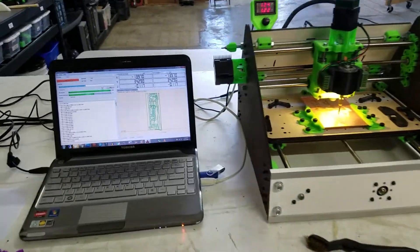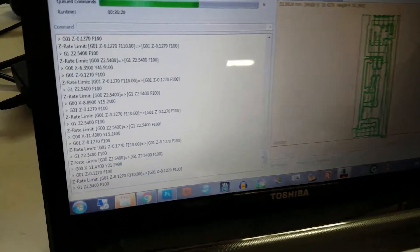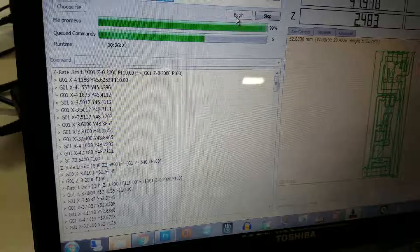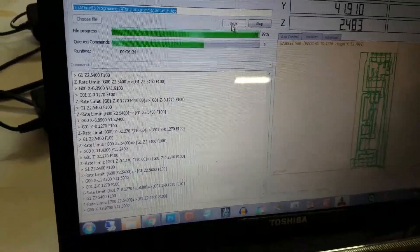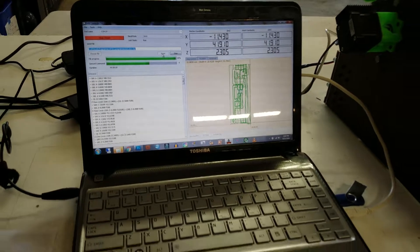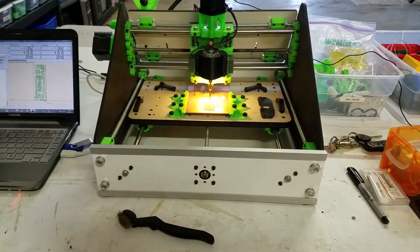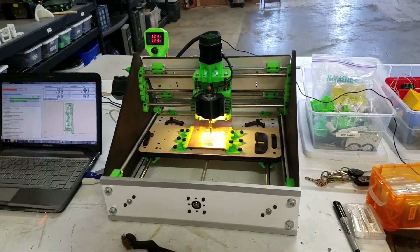So right now this machine is running through several hundred lines of code, and it's been about 26 minutes. Looks like it's over halfway done, and by the end we'll have a circuit board. Woohoo for testing.